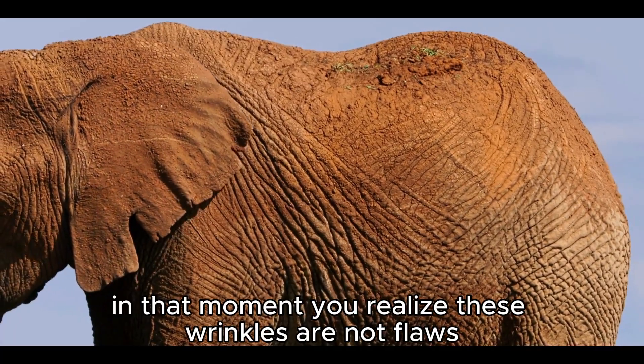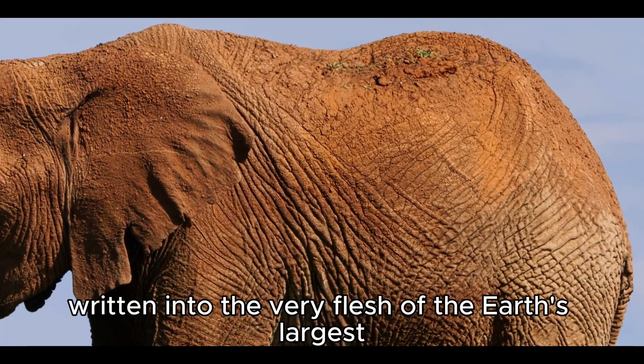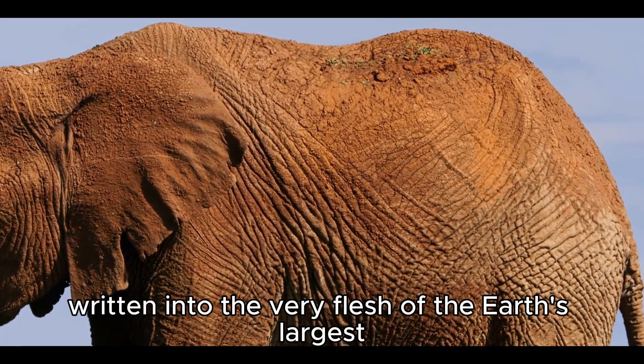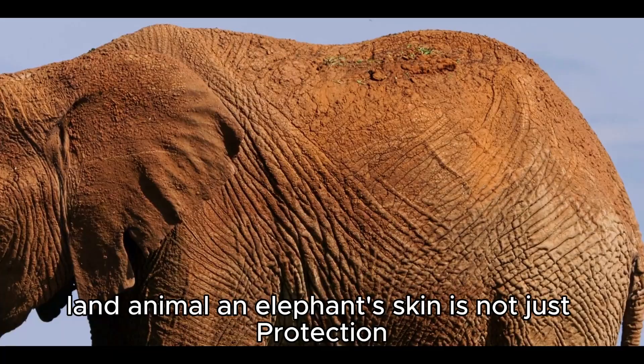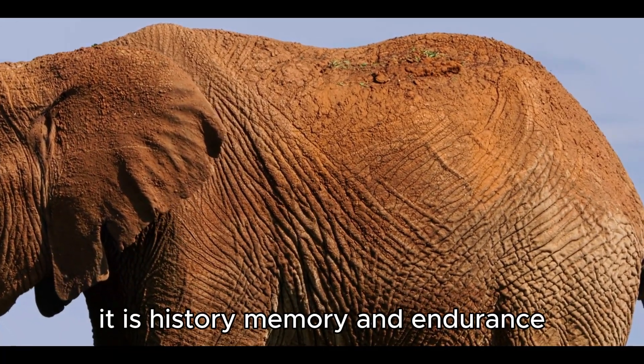Elephant skin is paradox itself — thick enough to resist the savanna's brutality, yet sensitive enough to feel the touch of kinship. It is both armor and embrace. When the sun sets and the giants walk in silhouettes, their wrinkled hides glowing with dust and twilight, you realize these wrinkles are not flaws. They are the maps of survival, written into the very flesh of the earth's largest land animal — not just protection, but history, memory, and endurance made visible.